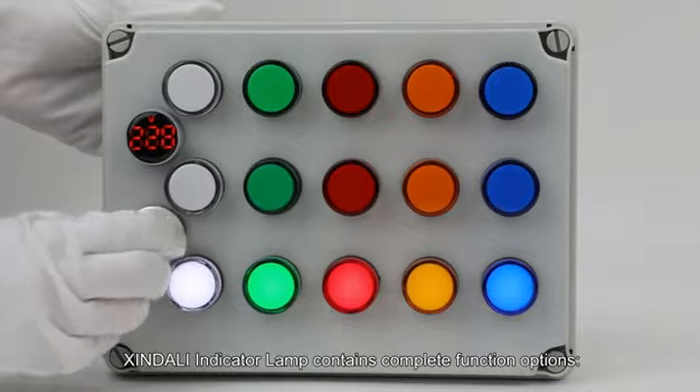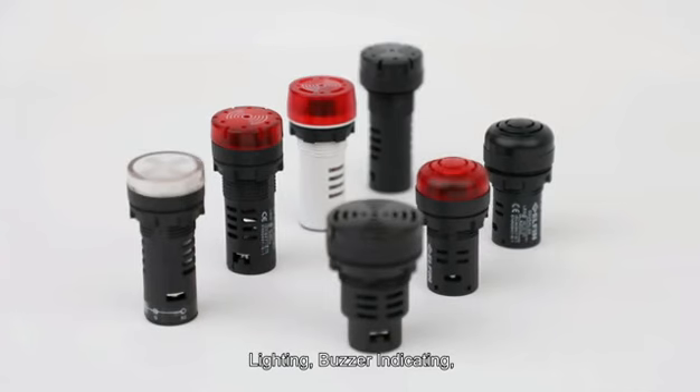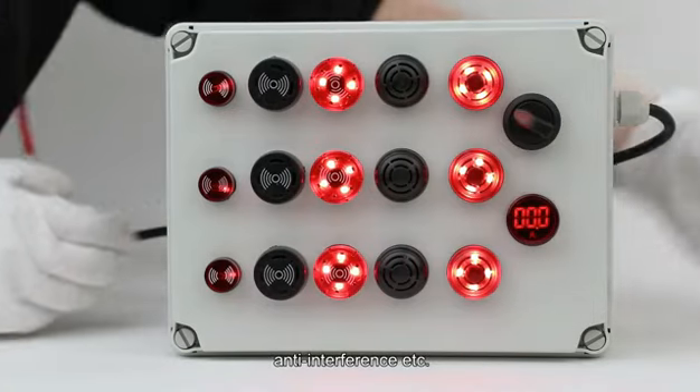Shin Dali Indicator Lamp contains complete function options: lighting, buzzer indicating, ampere and voltage measurement, anti-interference, etc.